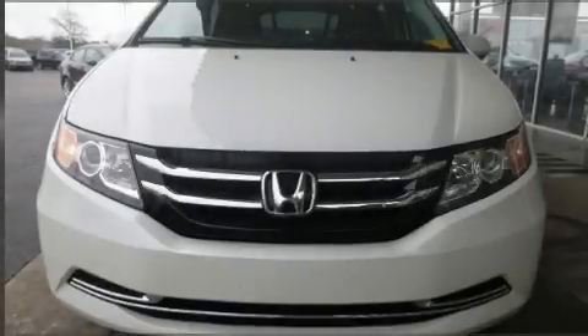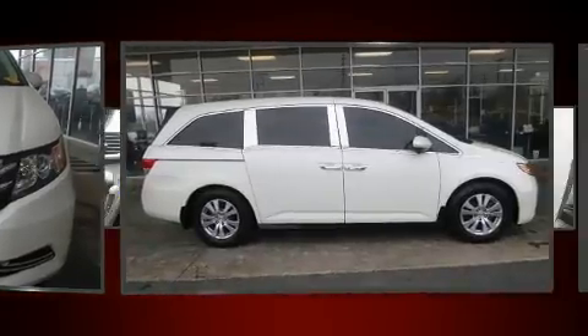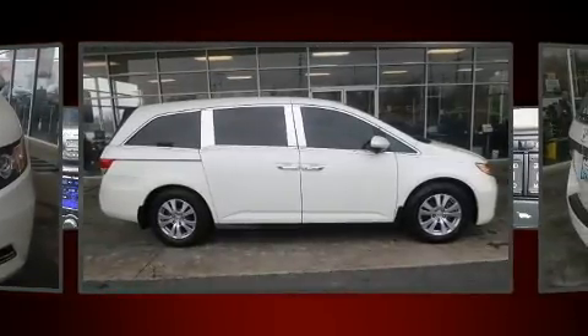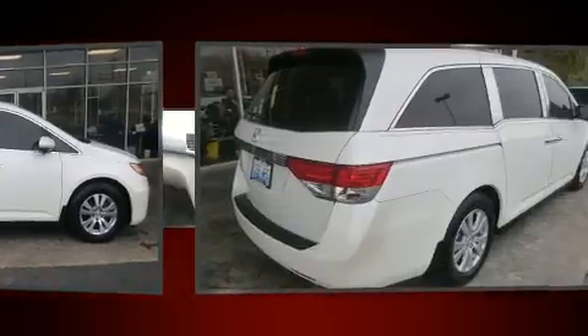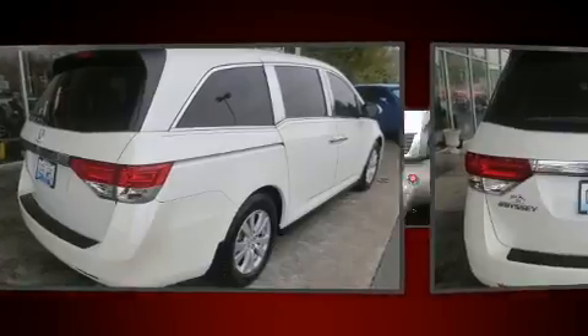Treat yourself to a test drive in the 2014 Honda Odyssey. It features a front-wheel drive platform, an automatic transmission, and the 3.5-liter six-cylinder engine. All of the premium features expected of a Honda are offered, including...